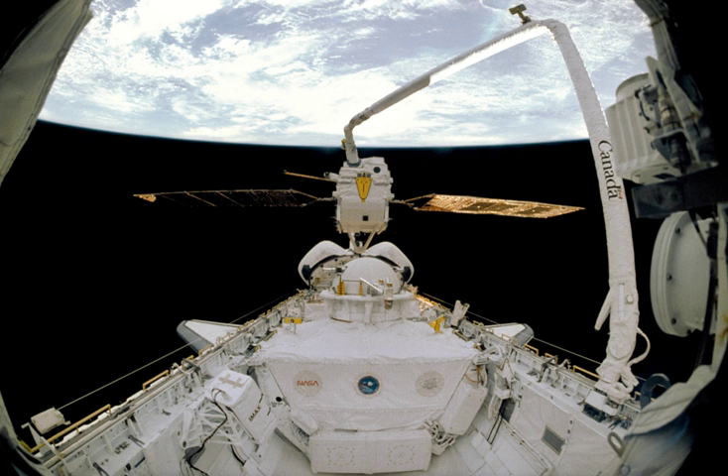The Exobiology Radiation Assembly was an experiment that investigated the biological effects of space radiation on board the European Retrievable Carrier, an unmanned 4.5-ton satellite with a payload of 15 experiments. It was an astrobiology mission developed by the European Space Agency, launched 31 July 1992 by STS-46 space shuttle Atlantis, and put into an orbit at an altitude of 508 km.